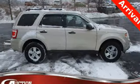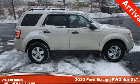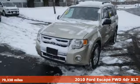Here's a 2010 Ford Escape. Built on tradition, built to last, Ford.